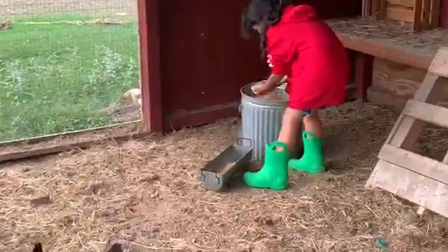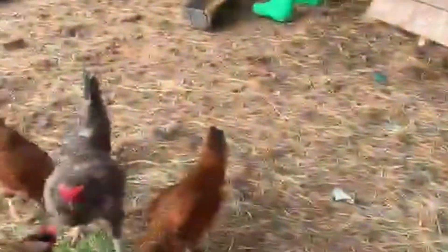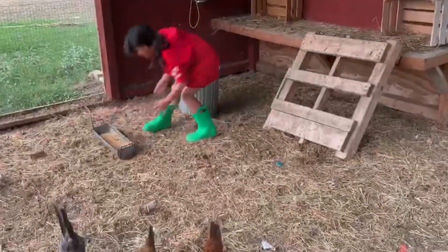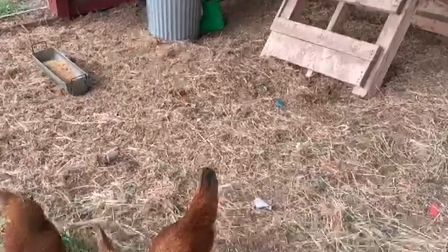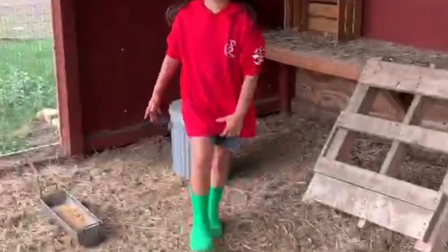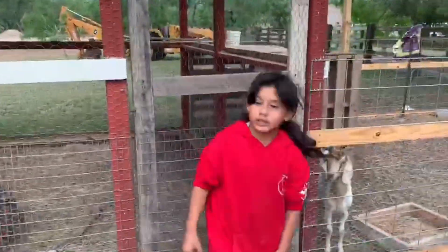We got three eggs. They don't really like to get close to people. We got two eggs.